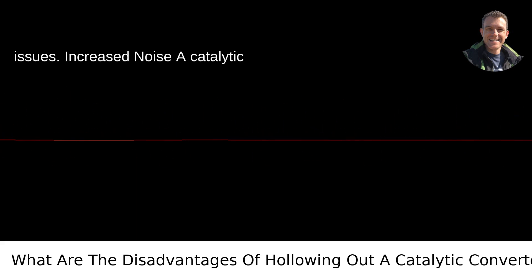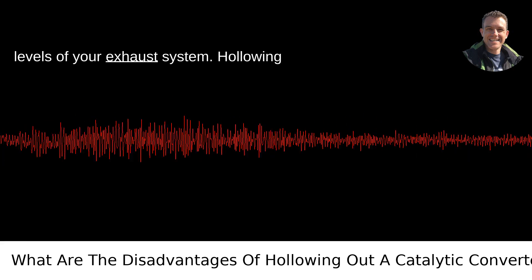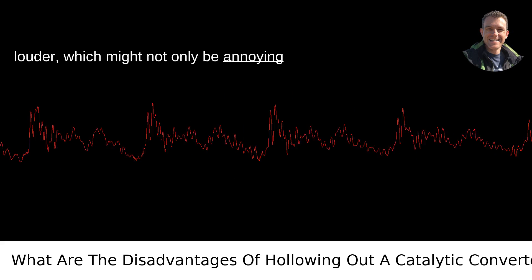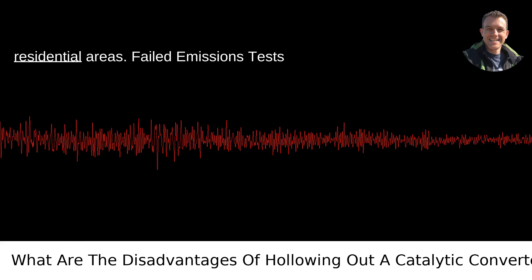Increased noise. A catalytic converter also works to dampen the noise levels of your exhaust system. Hollowing it out can make your vehicle significantly louder, which might not only be annoying but could also get you in trouble with noise ordinances, especially in residential areas.